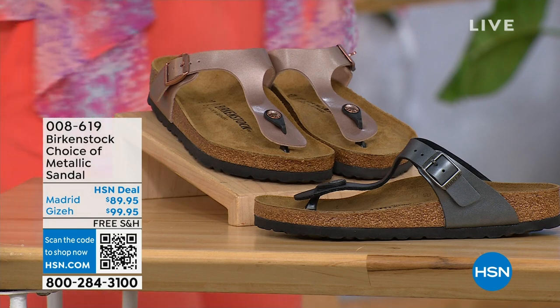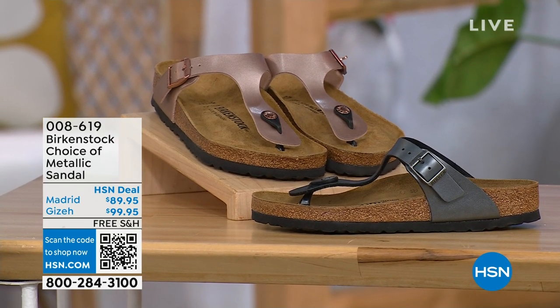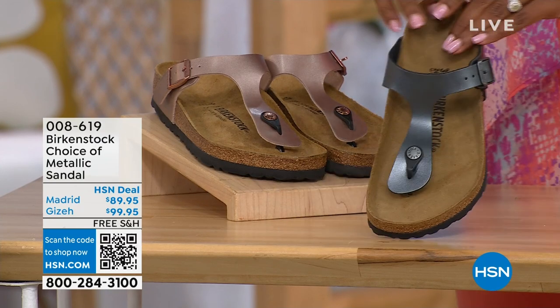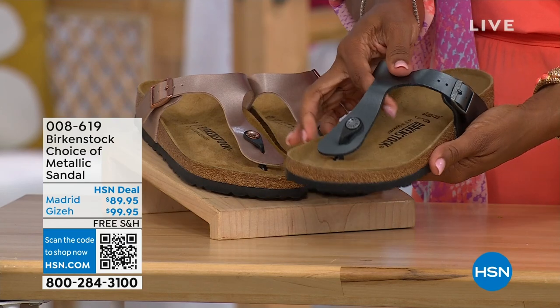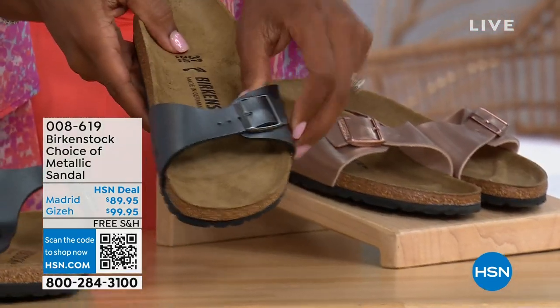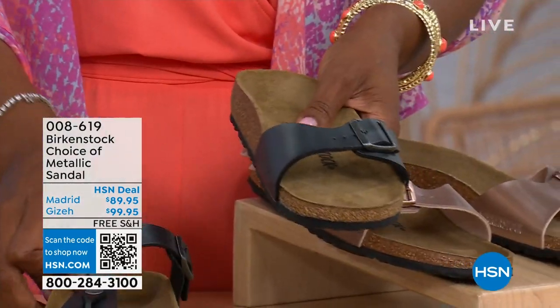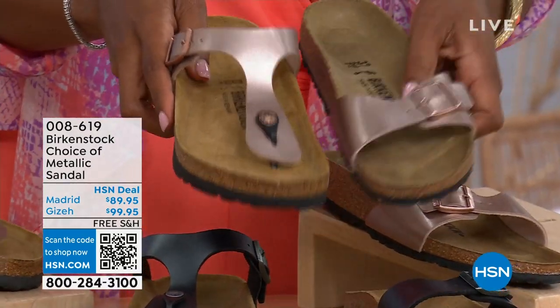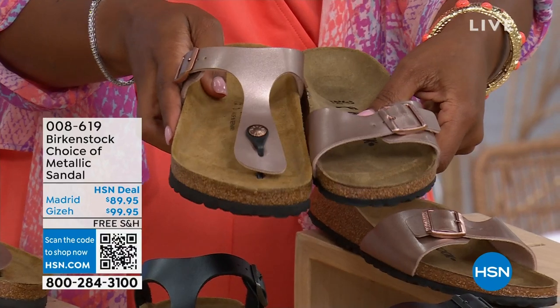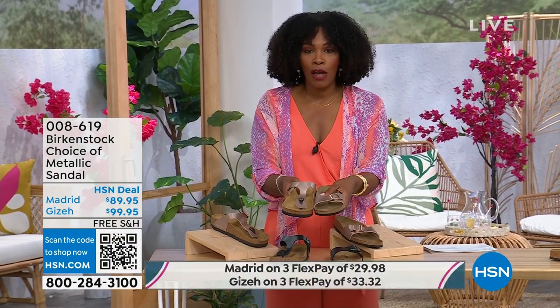Let's move on because we do have a full hour of Birkenstock this afternoon. In terms of color choices, we have black metallic or copper metallic. Not only do you have a choice of colors but also styles. This one is called the Giza and it goes between the toes — very popular. And then this one is called the Madrid, the original, in black metallic or the copper metallic. So Giza goes between the toe and Madrid does not — it's a really great slip-on. Same colors, same sizes from size five to eleven and a half, and shipping is free with flex pay available.